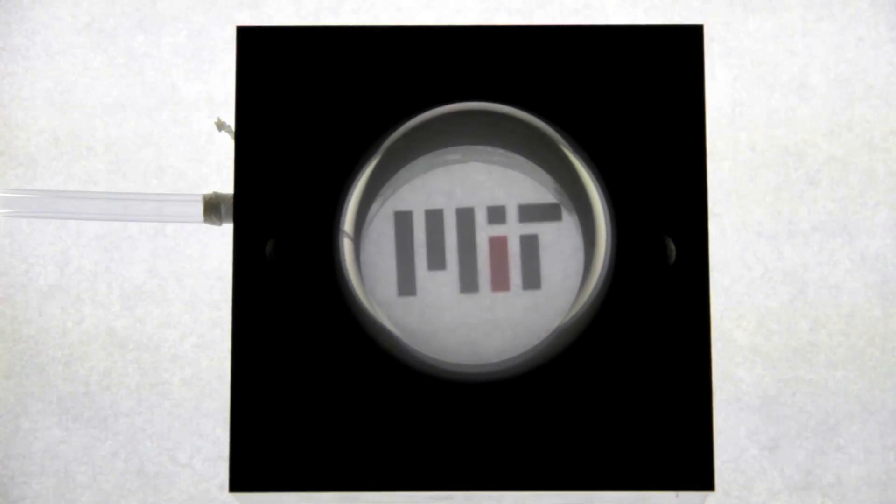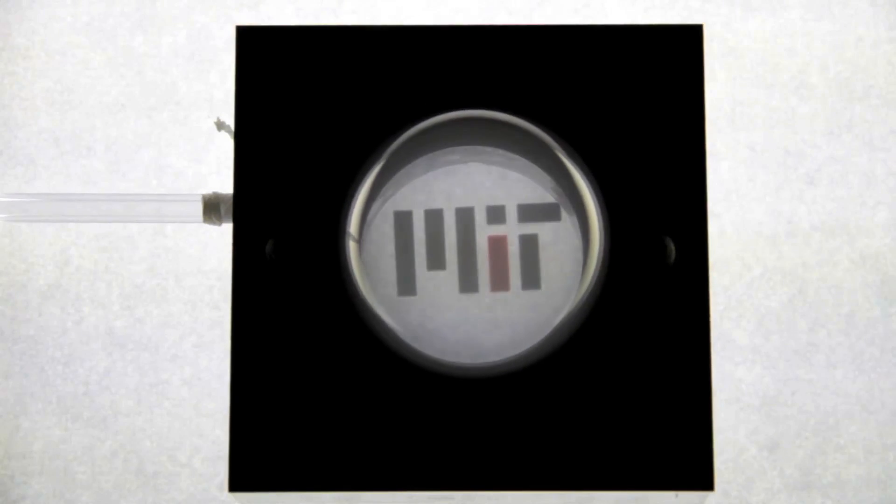MIT scientists have come up with a theory to predict exactly how much light is transmitted through a material, given its thickness, initial transparency, and degree of mechanical deformation.